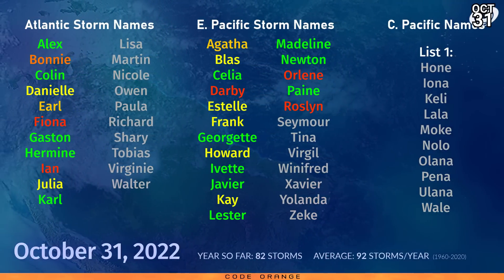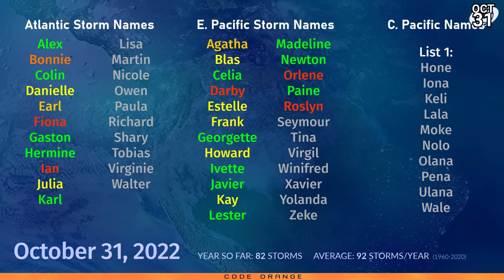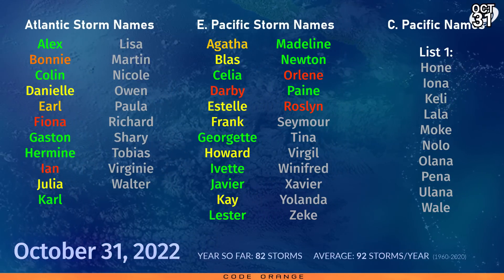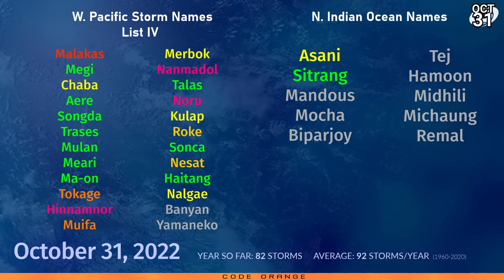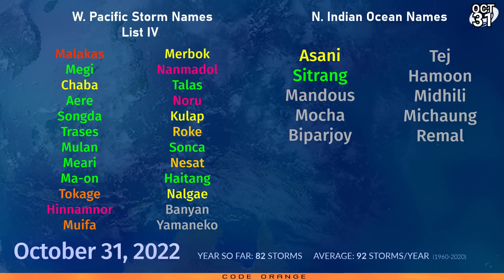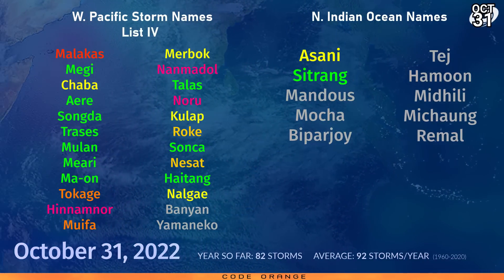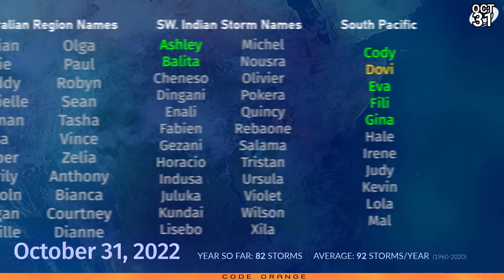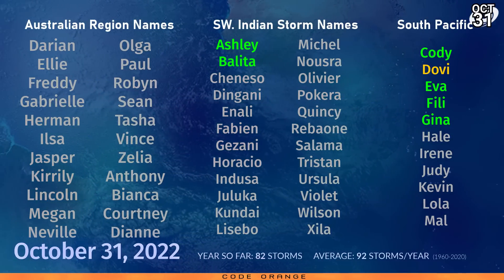Back to this year — the next name on the Atlantic naming list is Lisa, which could come from this next system. Eastern Pacific is Seymour, and in the Central Pacific the next name is still Hone. In the Western Pacific the next name is Banyan, maybe for 27W. In the North Indian Ocean it's Mandus. 82 storms have formed so far this year, just 10 off the average for a full year. In the Australian region next up is Darien, the South West Indian Ocean is Chiniso, and in the South Pacific it's Harley.